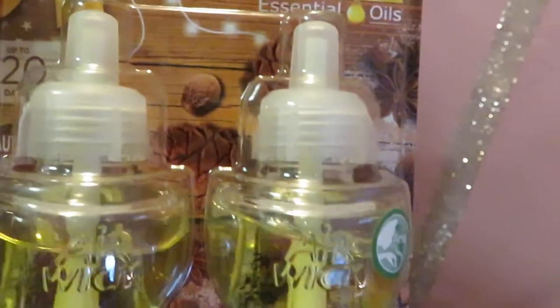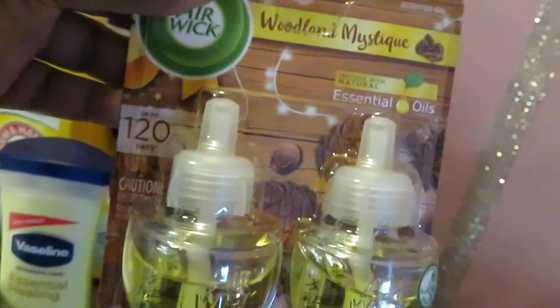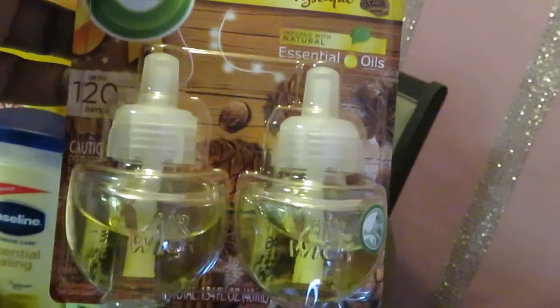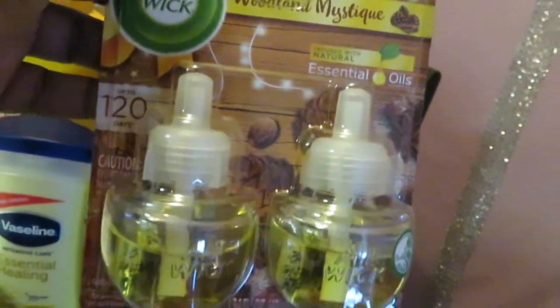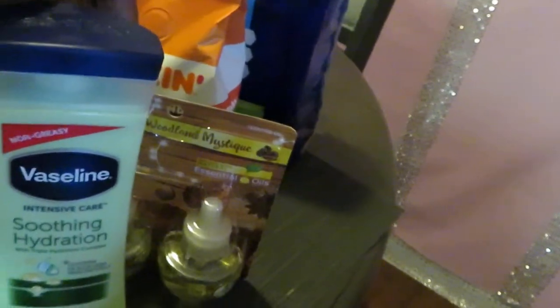Over here we have the Woodland Mystique Essential Oil Air Wick — this is the twin pack. Remember the Christmas scents are still on sale. This is priced at $3.75 and we did have that $1.50 digital off.